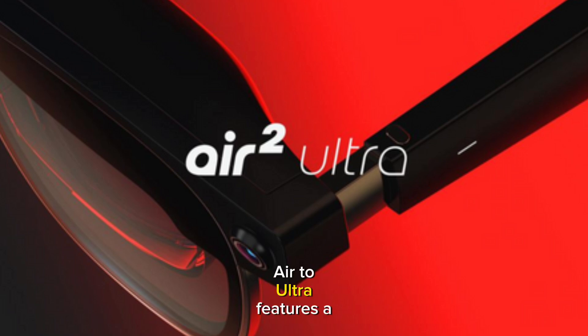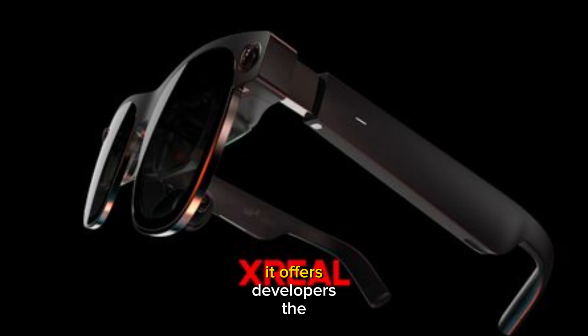The new Xreal Air 2 Ultra features a titanium ring frame compatible with Android, Mac, and Windows, and a 3D environment backed by various sensors to offer real-time 3D space. The device is already available for developers to create unique experiences, and it starts at $699 with shipments beginning in March. It offers developers the Nebula launcher that aims to improve spatial computing.